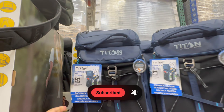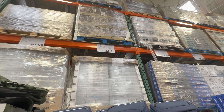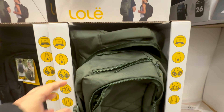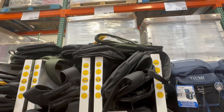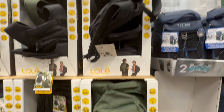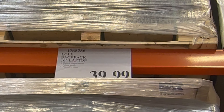Backpack coolers — nice, and the price is $44.99. This is also a laptop bag, a nice laptop bag. And this is a laptop bag from Lowell, and this is for $39.99.